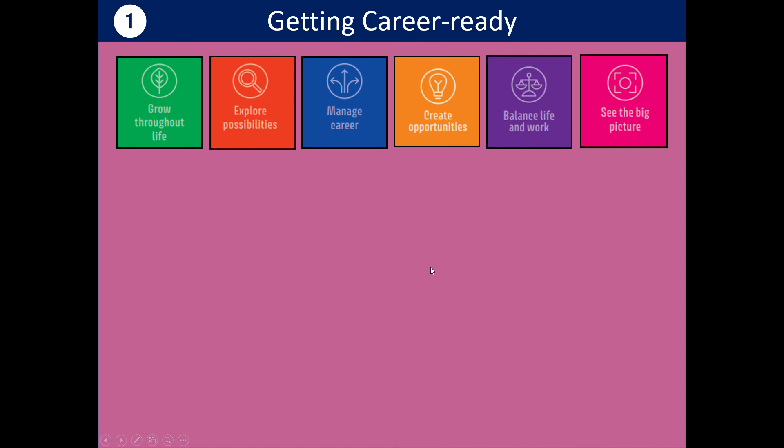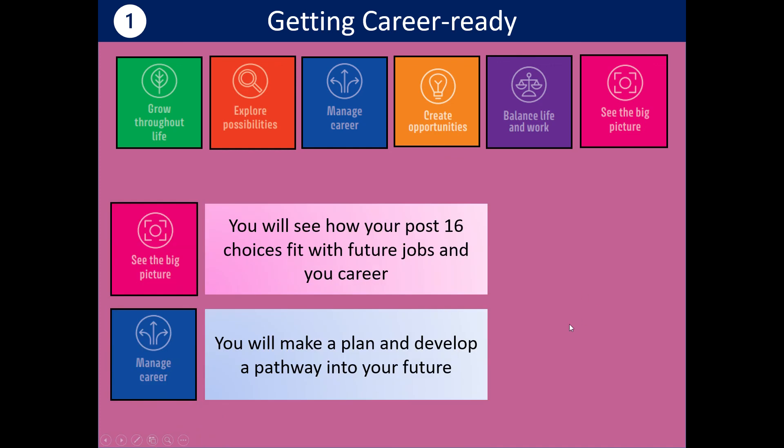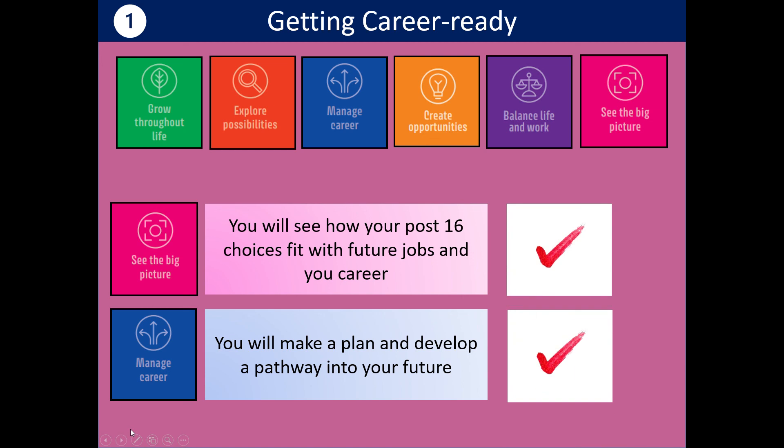So just to remind you — when we started, we talked about the six things everybody needs to do in order to manage their career well, and today we've focused on two of those. See the big picture: hopefully you can now say you've seen how your post-16 choices fit with your future jobs and career. And in terms of managing careers, hopefully you've started to make a plan and develop a pathway into your future — and you can now tick these two points. Well done for today. Thank you for listening and doing all the tasks we asked of you. Good luck with all your future plans.